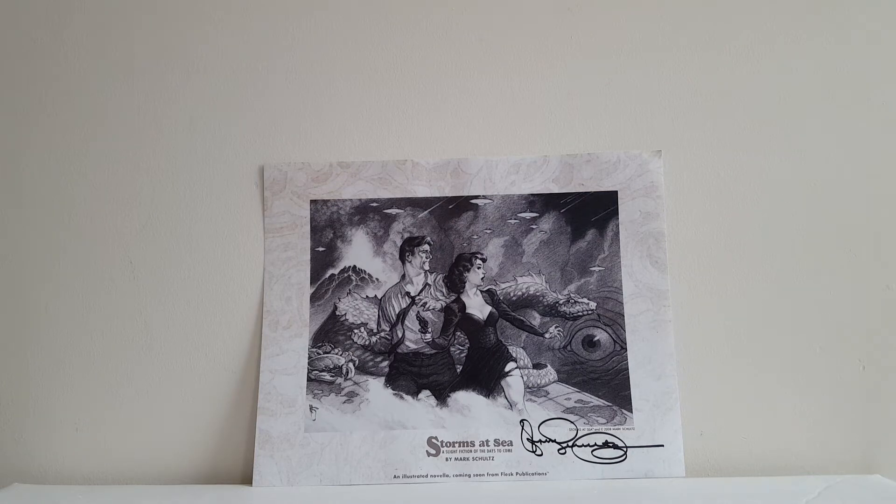Hey everybody, it's Comic Quarter 410. I'm just now getting around to doing a quick video of some art prints and original art that I picked up a few weeks back at Baltimore Comic Con.